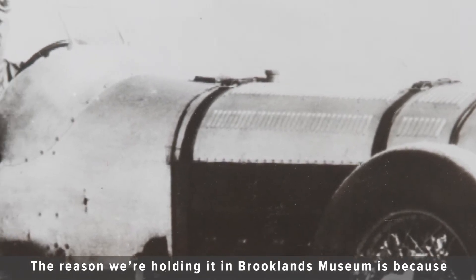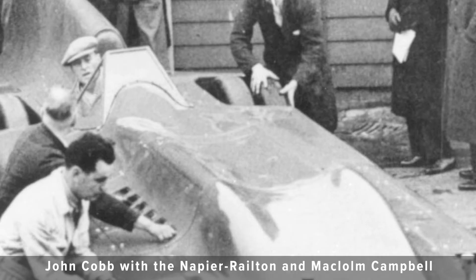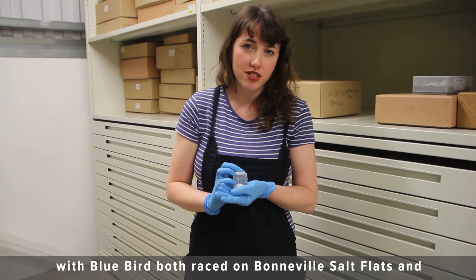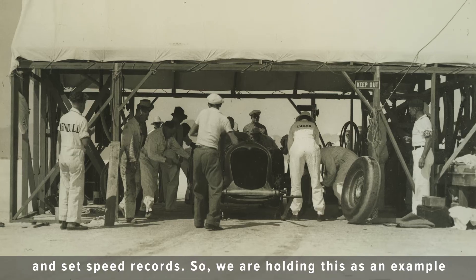The reason we're holding it in Brooklyn's Museum is because John Cobb with the Napier Railton and Malcolm Campbell with Bluebird both raced on Bonneville's salt flats and set speed records.